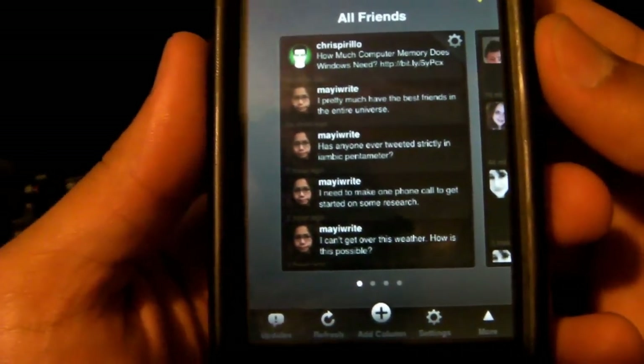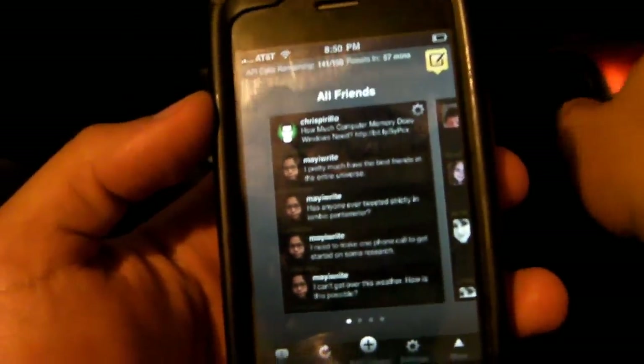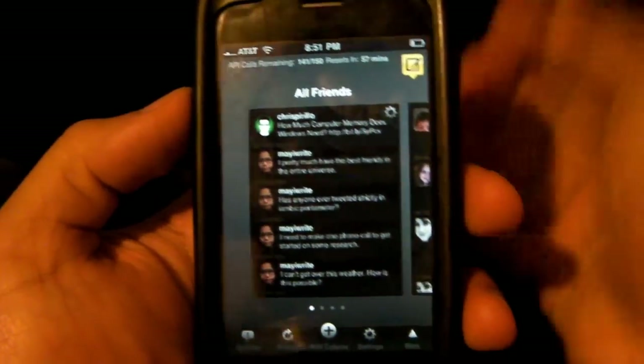You guys probably recognize TweetDeck from the desktop app, which is one of the best Twitter clients for the desktop. They have ported TweetDeck to the iPod Touch, and I have to say, they did an amazing job.